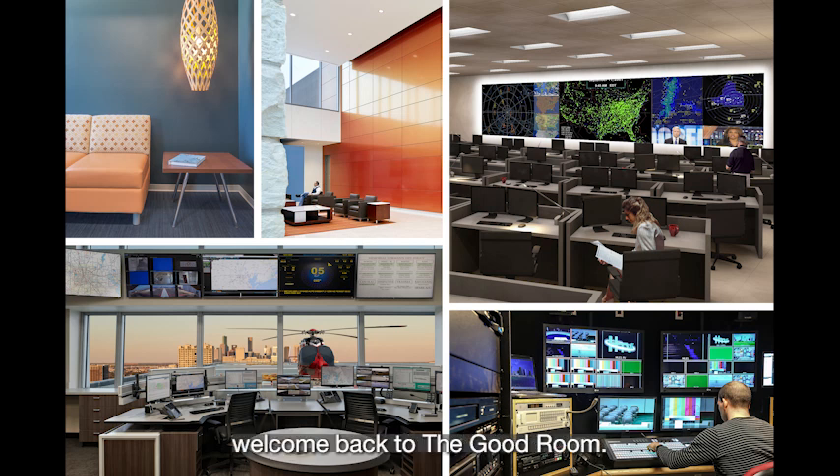I'm Tully Mahoney, and welcome back to The Good Room. Today we're talking about a good control room, and I'm joined by the two mission-critical market leaders, Jeff Willis and John Major.